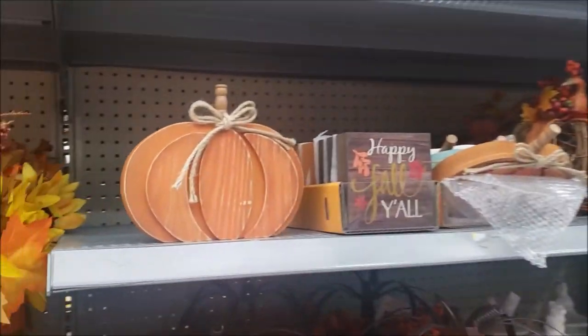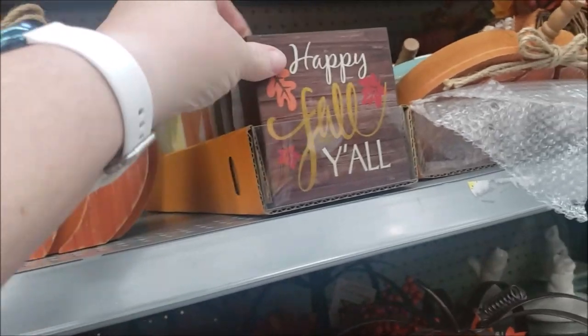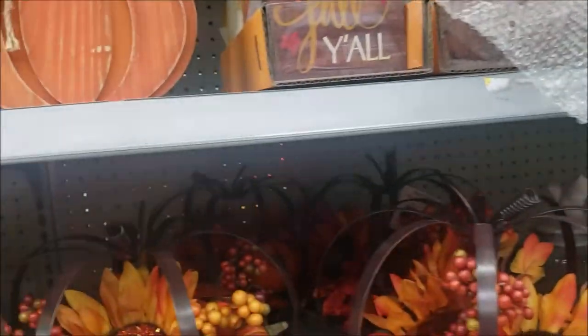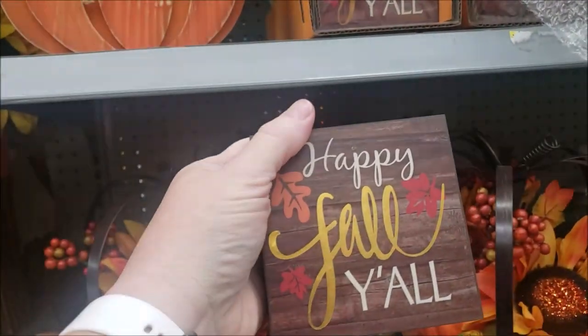I do enjoy these. Wooden. These are $6.98. Little signs for your tiered tray. These are $2.84. It's pretty. It's really pretty.